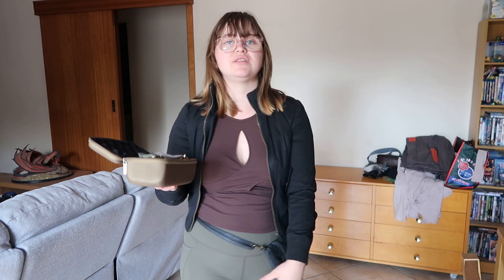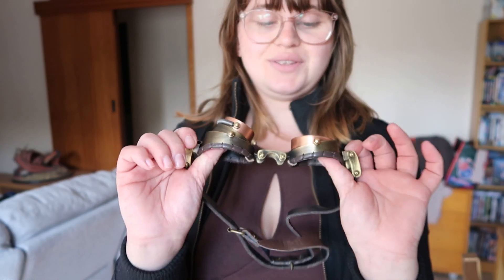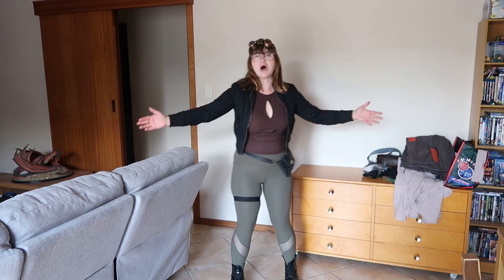This brings me to my last item which I do think brings the whole outfit together. It's very Maz Kanata inspired — they are a pair of goggles. I think it brings together the vibe of a tinkerer or an engineer, someone who fixes the engines of all the ships. I got these for my 18th birthday and I love them. My plan is to just have them on my head. Doesn't that look cool? I think it just brings the whole outfit together.